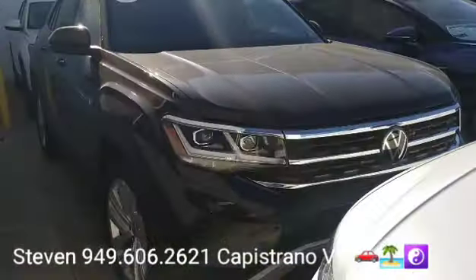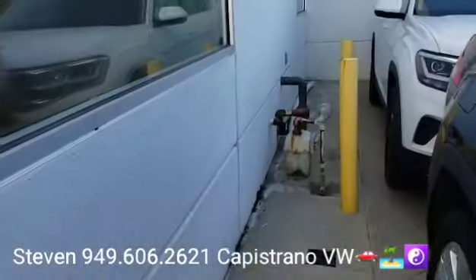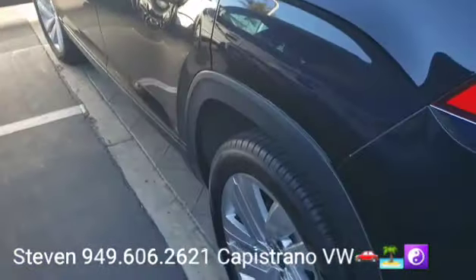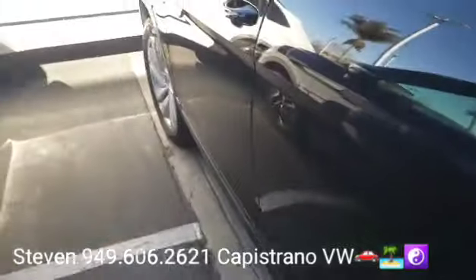Totally clean Carfax — it's a one owner vehicle. They leased it for about two and a half years, just down in San Diego, and it looks like they did all their servicing down there. They didn't drive it much, only about 10,000 miles a year, so very low miles on it.